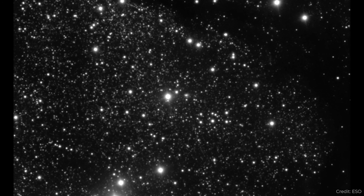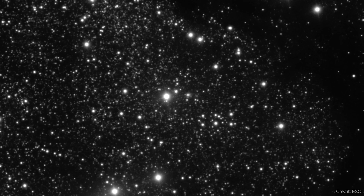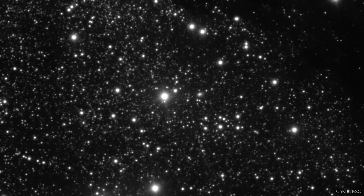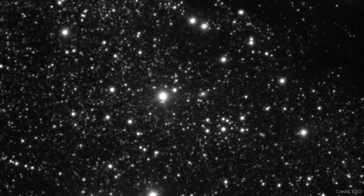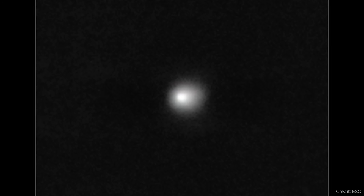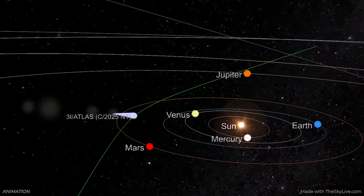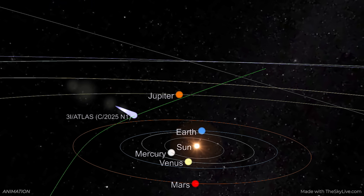Finally, here is a timelapse image of 3I/Atlas — the third interstellar object — taken by the Very Large Telescope. It's a series of images taken over 13 minutes, with a long-exposure composite at the end showing a central part and a dusty coma around the comet's center. This is exciting because the object is inbound, currently around the orbit of Jupiter. It will make a close pass by Mars and eventually get within about 1.5 astronomical units of the sun, where it should increase in activity. We'll continue watching this likely through the end of the year.